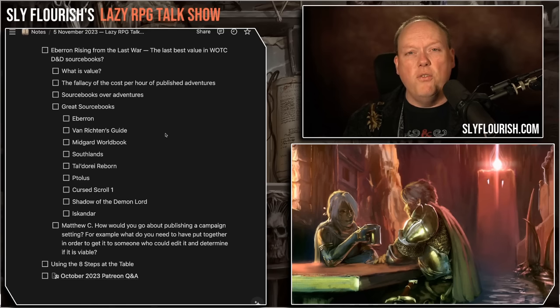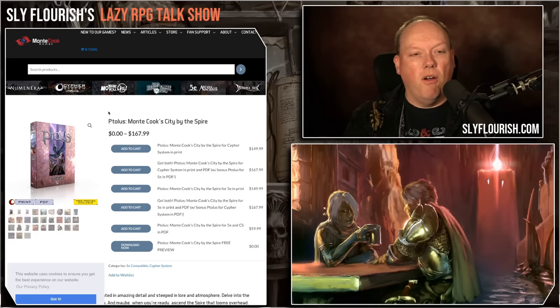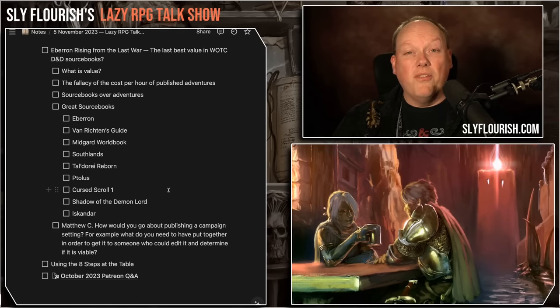The Ptolus book is a huge city sourcebook — the physical copy is about $250, but it's a 600-page book about one massive city. This is the campaign setting Monty Cook ran his third-edition game in, since revised. When you read it, there's so much stuff — so many places to go, so many adventures you could have in this one city. You can get the Ptolus book for $150 or $167 including the PDF. It's expensive, but it is a massive book with a ton of material, and I don't regret getting it from the Kickstarter.